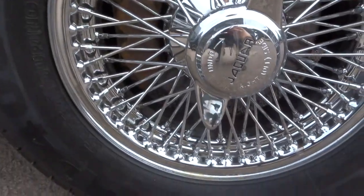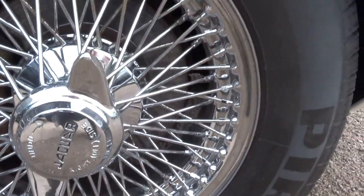Here are the gorgeous multi-spoke alloys. As you can see, in lovely condition.